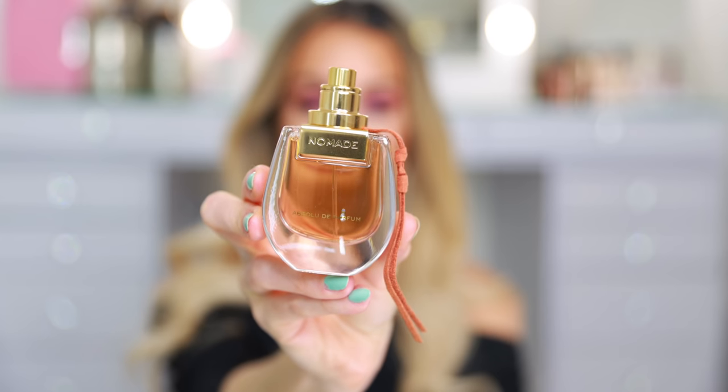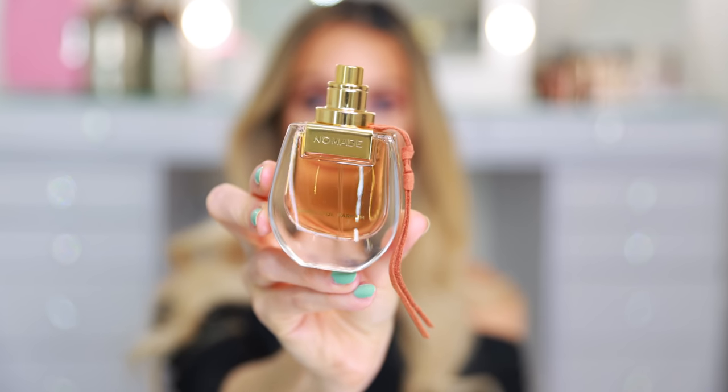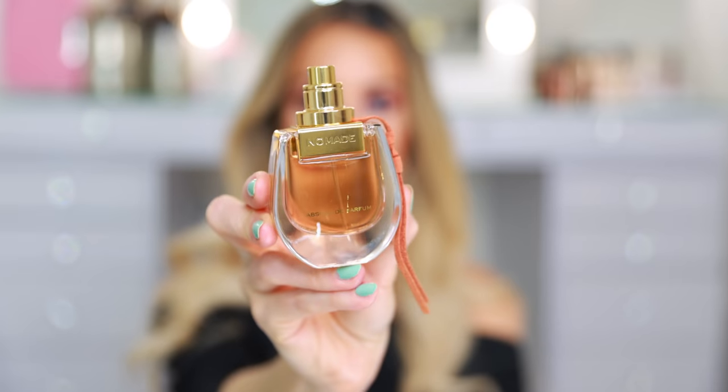I do love this Chloe Nomade Absolute. I love the original Nomade, but this one is a little bit more intense, and this fragrance is perfect for fall and winter as well. If you haven't smelled this, you have to try it.